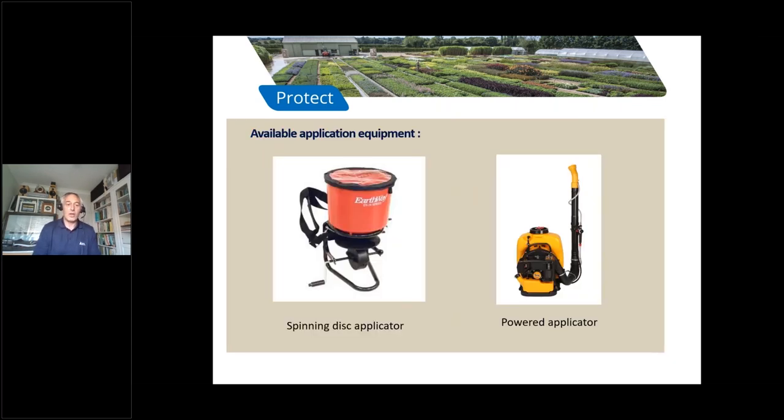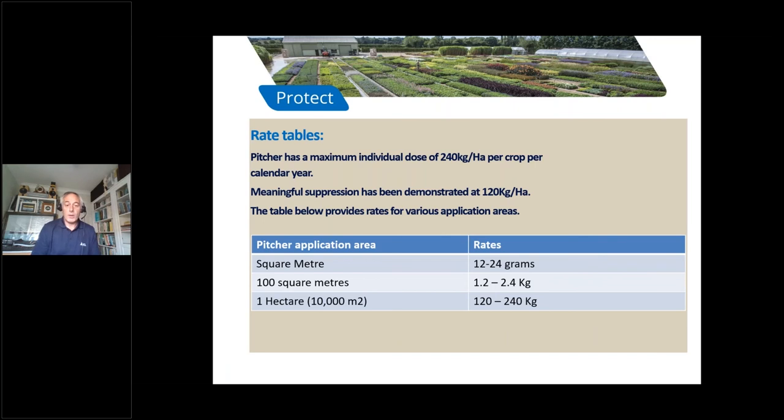Here are pictures of two types of machines. The one on the left is a spinning disc applicator — a mechanical device that you calibrate and control carefully, but once you've used it a few times it gives a very even application. On the right is a powered applicator: once you've applied it you can go back over the crop and blow granules back onto the growing media for maximum efficacy, with consistent application rates once set.